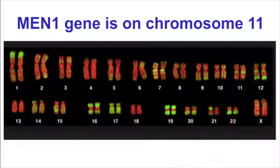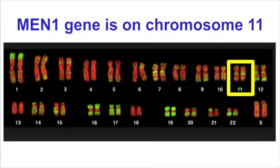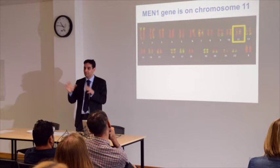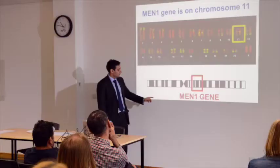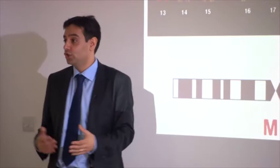Where is the MEN1 gene located? In the body there are 23 chromosomes, and the MEN1 gene is located on chromosome 11. You may have seen the notation 11Q13 on a genetic report. The 11 part refers to the chromosome, the Q part refers to the part of chromosome 11 that is affected. When we have chromosomes we call one part the P part and the other the Q part, and the MEN1 gene is located in the Q part — specifically 11Q13.